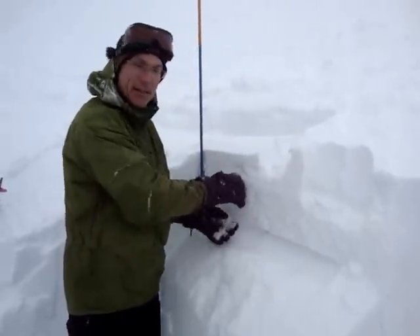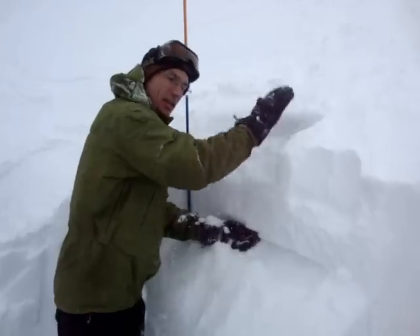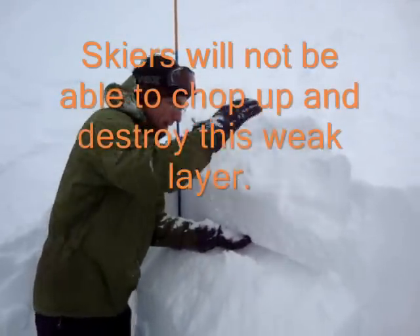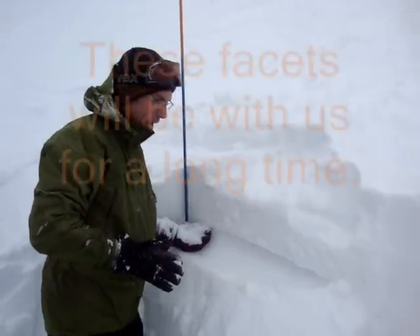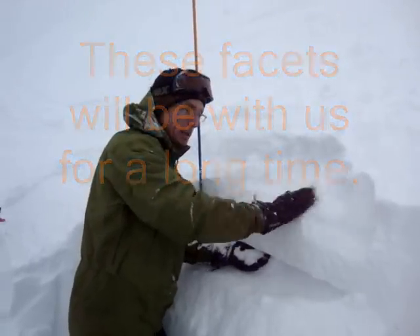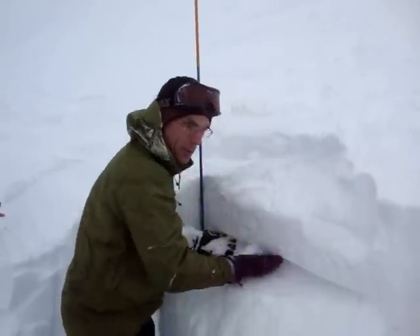We've got this hard slab sitting on top of it. What that means is we can put hundreds of skiers down this slope and we're never going to impact that weak layer. That weak layer is going to be with us for a really, really long time. What we've got to worry about is if we put another big load on here — no matter how much skier compaction we get — we could still get a fracture come right through there on the slope.